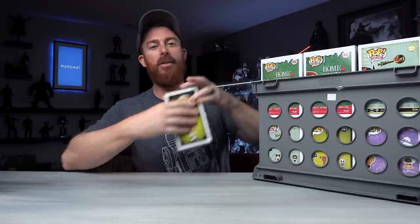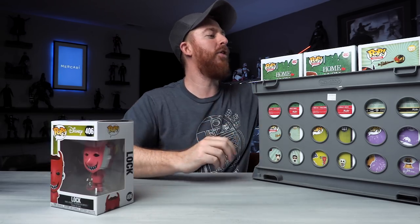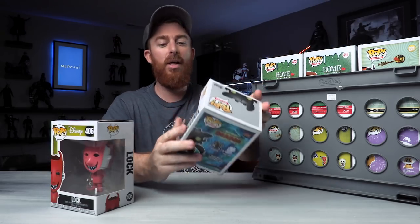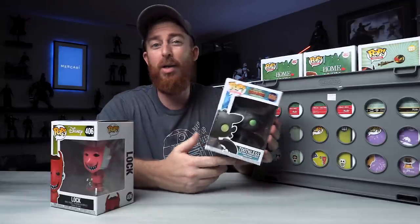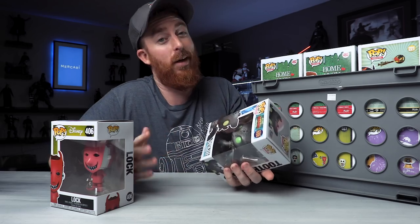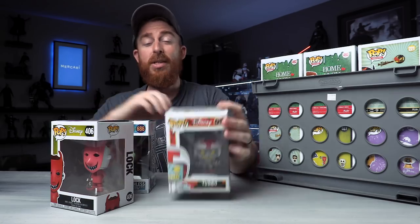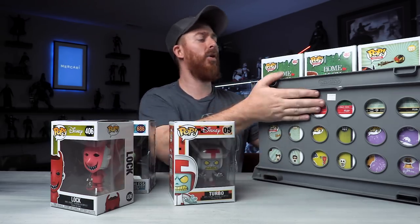I actually have a whole bin of pops from my overflow room that I decided to bring out for this video, because honestly some of these I no longer want — they're just in storage, piled up. Like this Crazy pop right here, I don't need that. This one I absolutely loved the movie but it was an impulse buy. I've got Star Wars stuff, Marvel stuff, Big Bang Theory. And what about Turbo? This guy's vaulted. I've got all these things.